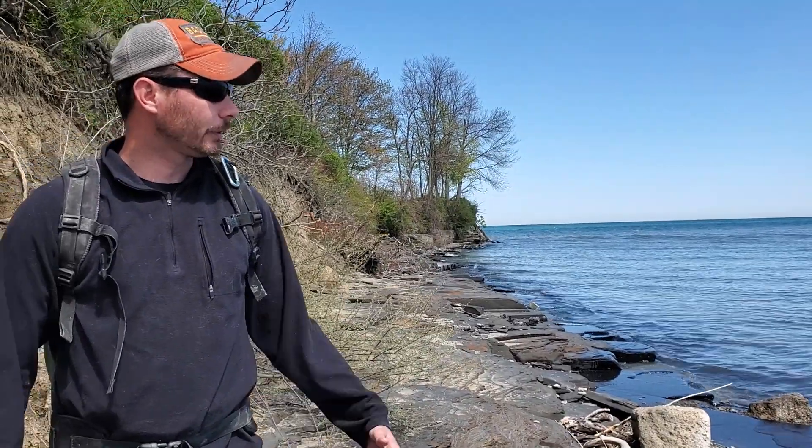We're at Point Grotiot here, outside of Dunkirk, New York. This is actually the type section of the Dunkirk Shale, and you can see that exposed along this bank here. The lake's a little bit high so we don't have as much exposure as we normally do, but it's interesting for a number of reasons that we'll go over here.